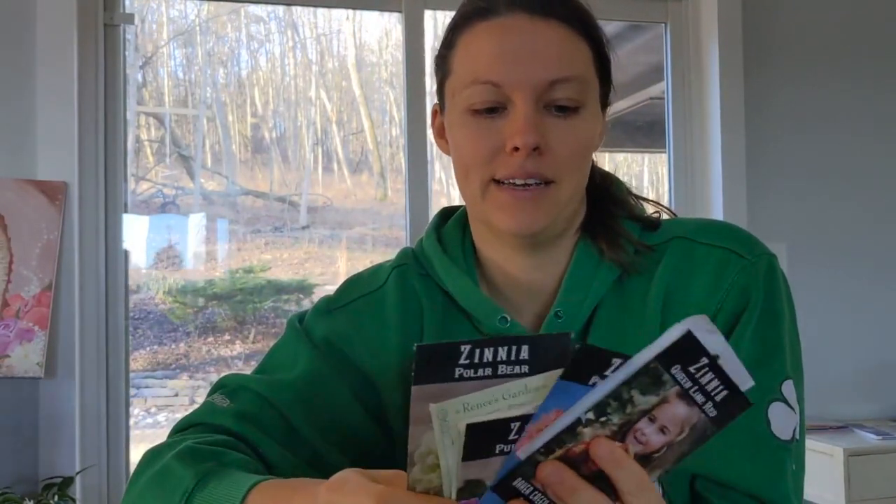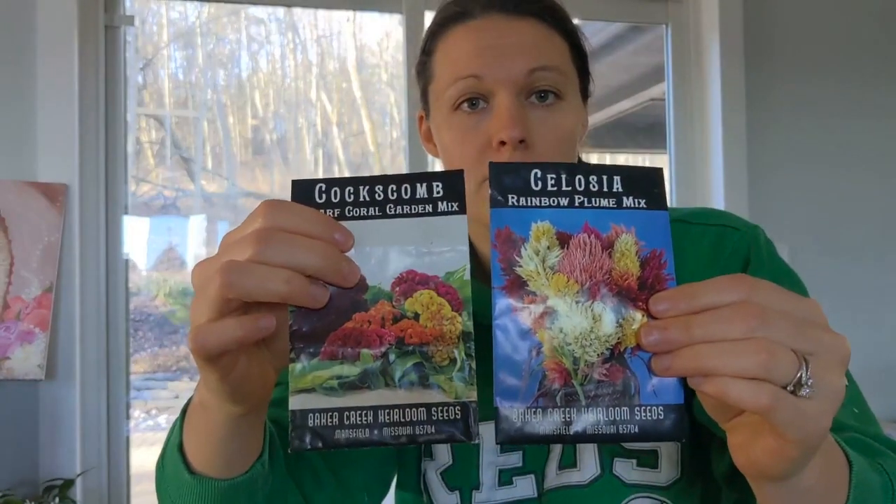Sometimes it gets a little tricky in the summer because you have, say, zinnias — I'm a zinnia lover — and they bloom for months like an annual, similar to how tomatoes produce all summer. We're going to plan on these blooming until frost. For me in zone 6b, I'm going to be matching up color palettes with amaranth and I have some celosia here — these are really cool flowers.